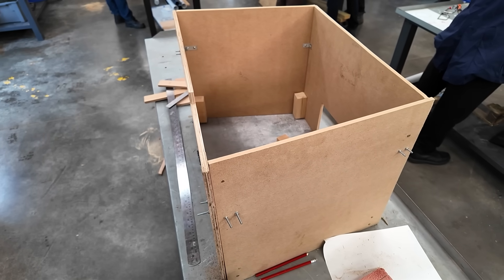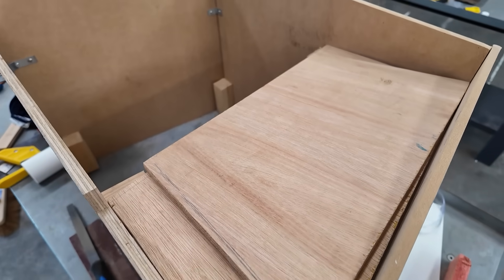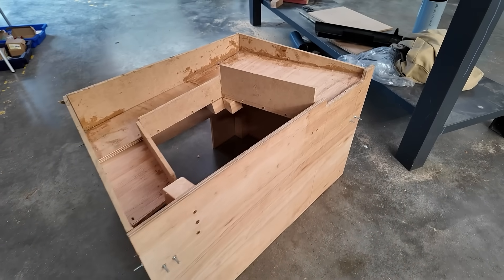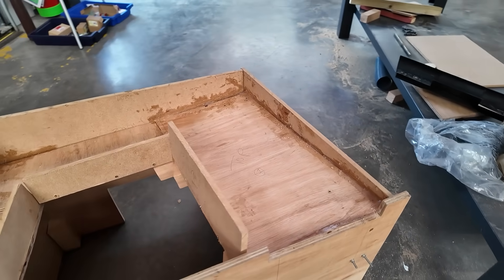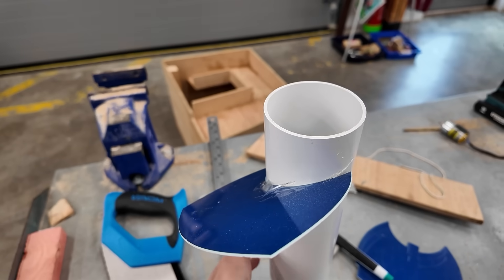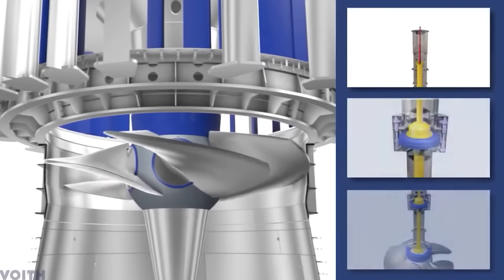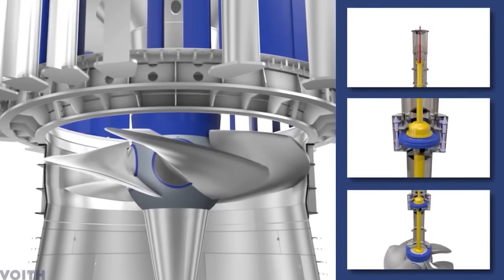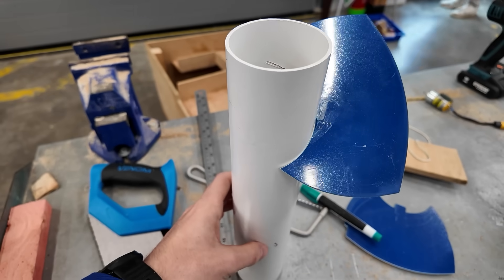The initial focus for group five was the box and the channel that would redirect the water into the Kaplan turbine. It was feeling pretty solid, however there were some issues with small leaks when they gave it a test run. Whilst they figured out a solution for these leaks, plans were forming for the Kaplan turbine blades. A Kaplan turbine does technically have adjustable blades, but I was excited to see how it was going to come together by the end of the week.